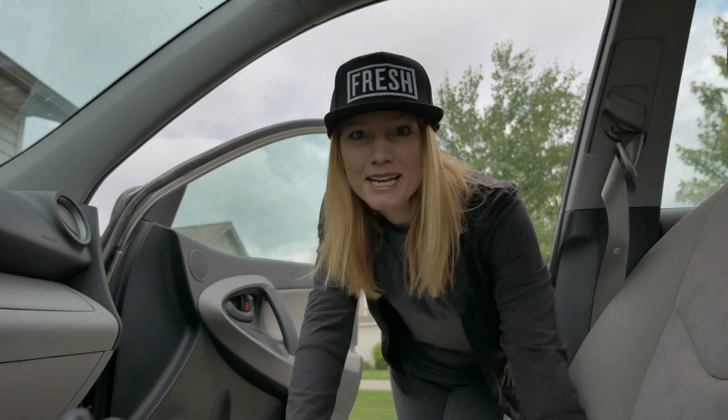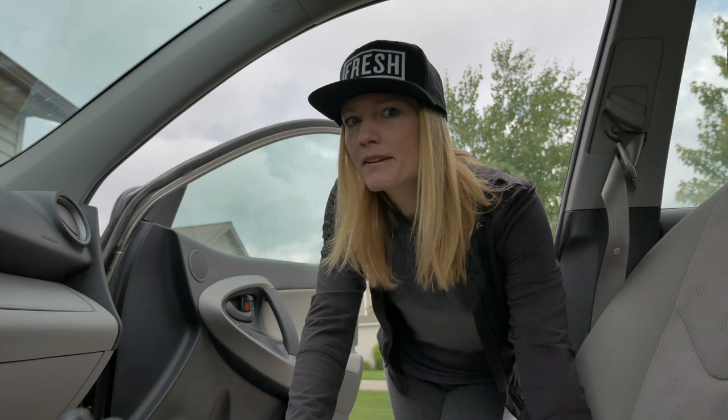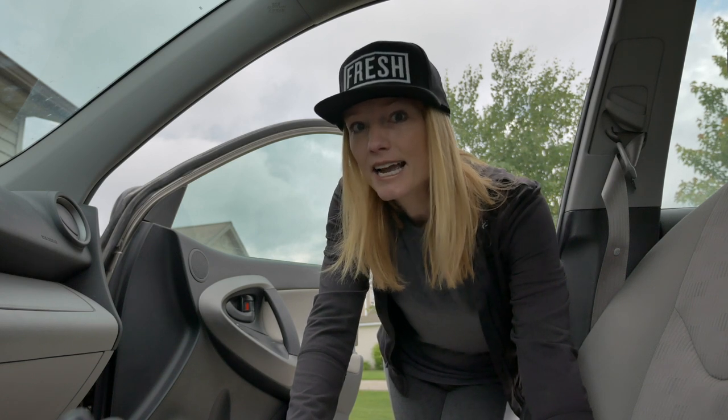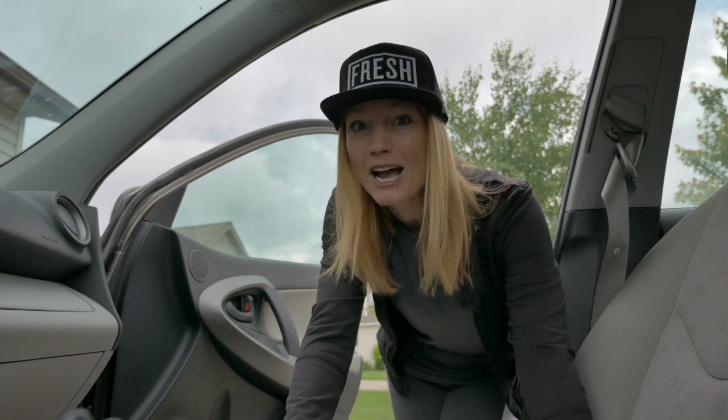Today we are going to do the St. Mary and Virginia Falls hike in Glacier National Park. It's supposed to be a pretty family-friendly one. It's on the east side over near St. Mary's, obviously. So let's get going and see how it is.